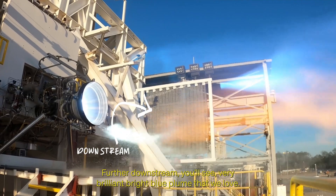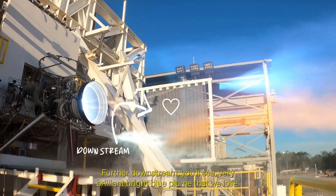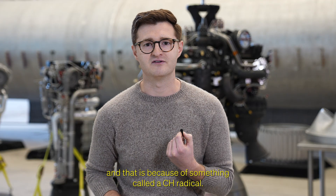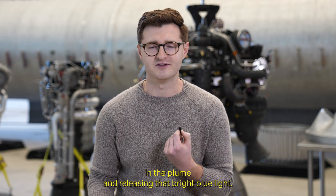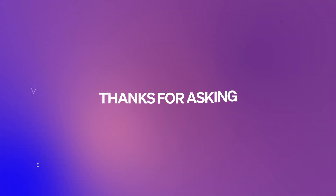Further downstream, you'll see a very brilliant bright blue plume that we love. And that is because of something called a CH radical — a certain molecule that's bonding with other products in the plume and releasing that bright blue light.